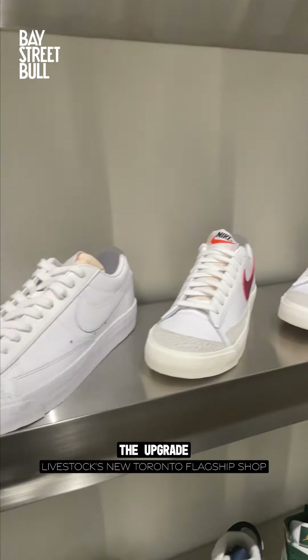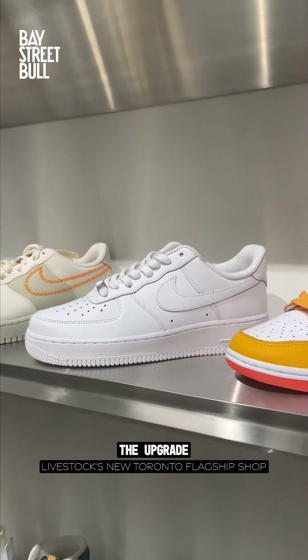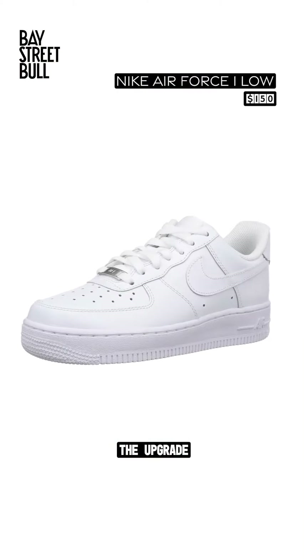The women's sneaker wall has great options, but with chunky sneaker season still in full force you can't go wrong with a fresh clean pair of Nike Air Force One Lows.